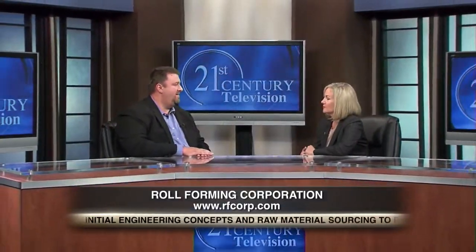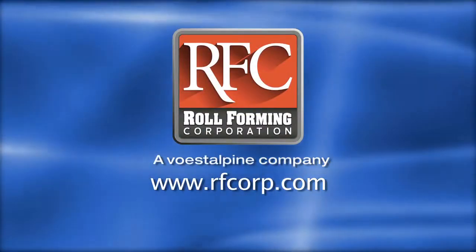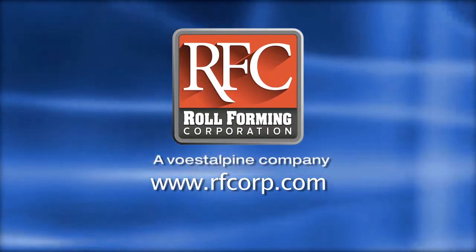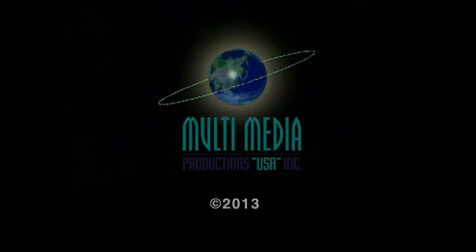Great philosophy. Jeff, thank you so much for sharing Roll-Forming Corporation's solutions with us today. It's really fascinating. Thanks, Jackie. It's been a pleasure. We'll see you next time.